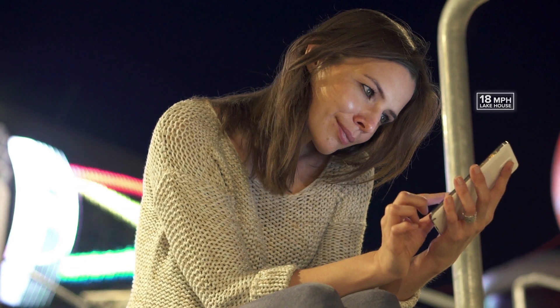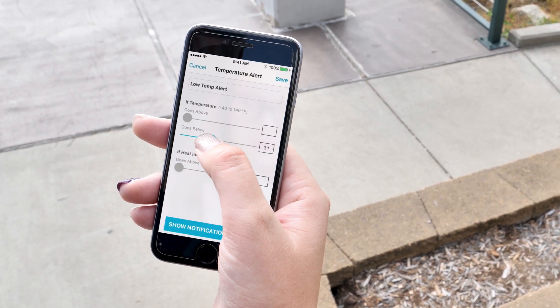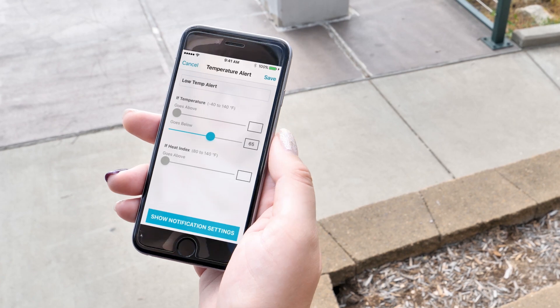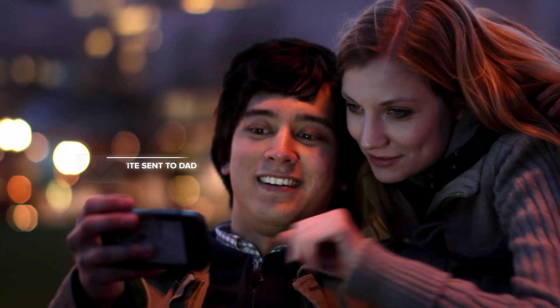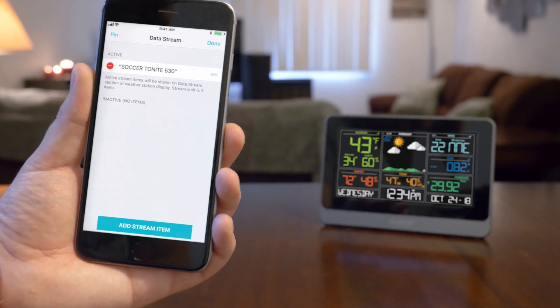There you'll have the freedom to monitor all of your device locations on the go, set custom alerts for each of those locations, share data with family and friends, and even enhance the information visible on your in-home display.